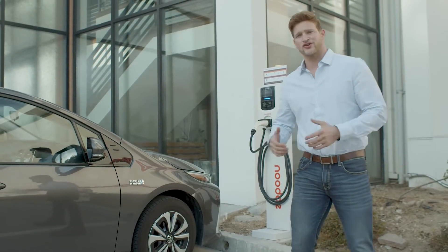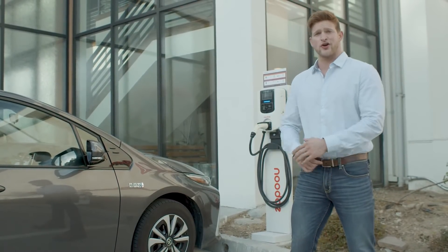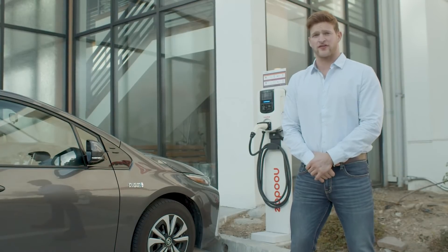Hi, I'm Kallen and I want to show you how easy it is to use Nudo EV to charge up your electric vehicle. Nudo EV is super user-friendly. Unlike other EV chargers, you don't need an account, an RFID card, or even an app to get started.